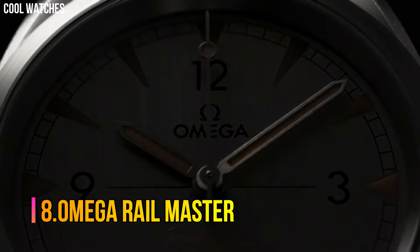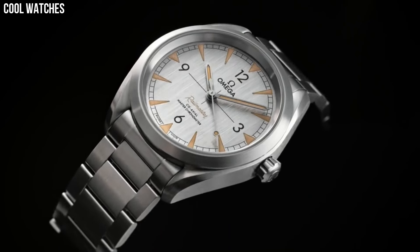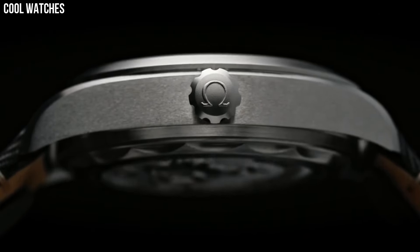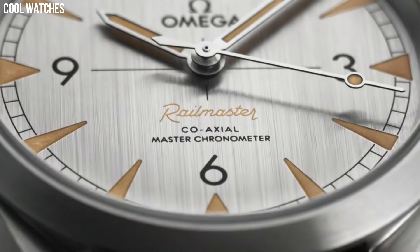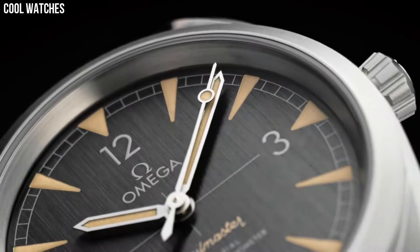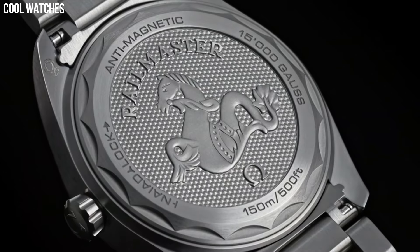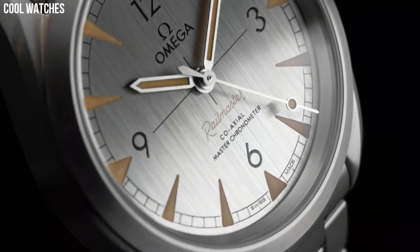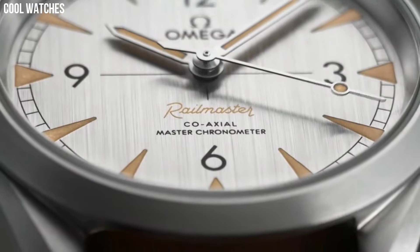Number 8: Omega Rail Master. The first Omega Rail Master was built for railway staff or anyone who worked close to electrical fields. Brushed black dial enhanced by luminous silver-tone hands. Automatic movement, 150m/500ft water resistance. Fixed bezel, scratch-resistant sapphire crystal. Solid case back. Fold-over with push-button release clasp. Screw-down crown. Case size: 40mm.